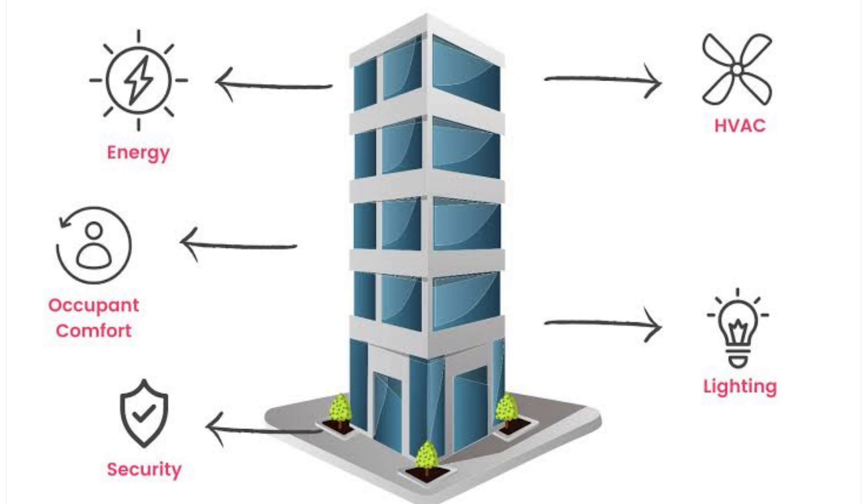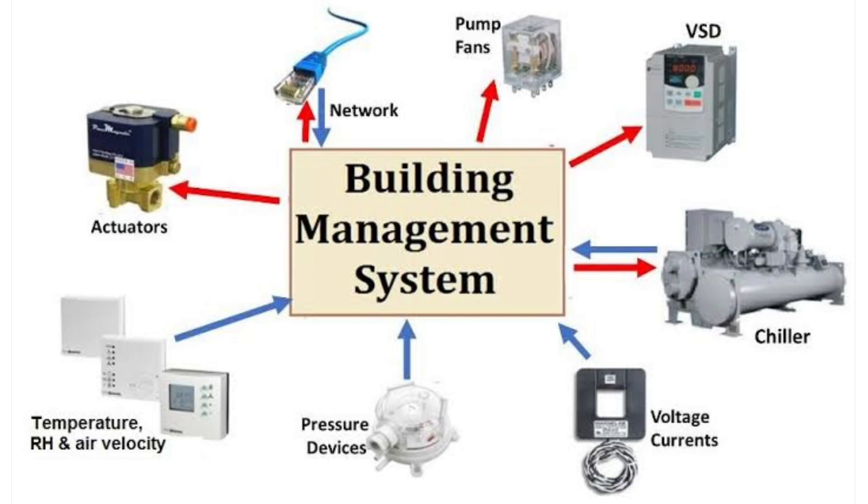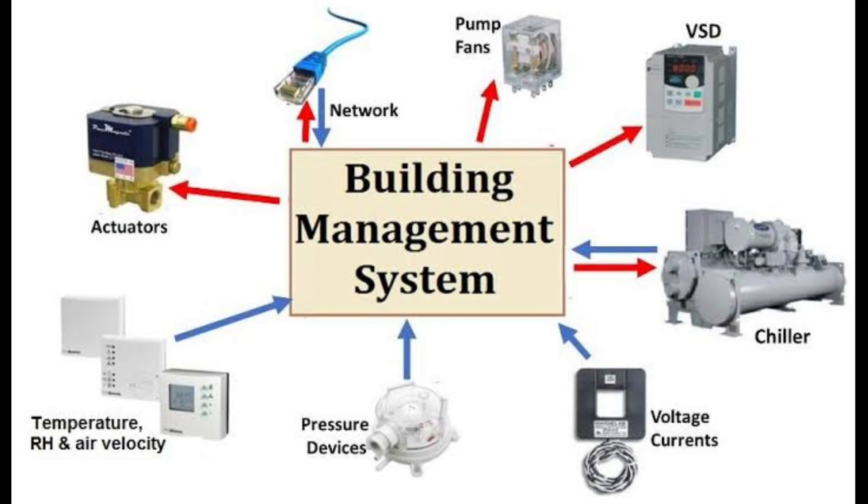Real-life example: imagine you are in a five-star hotel. As soon as you enter the guest room, the lights and AC get turned on automatically. As soon as you open the window, the AC gets turned off automatically. As soon as the fire alarm is triggered, the lift stops on the ground floor and the doors get unlocked. All this is possible only because of BMS.